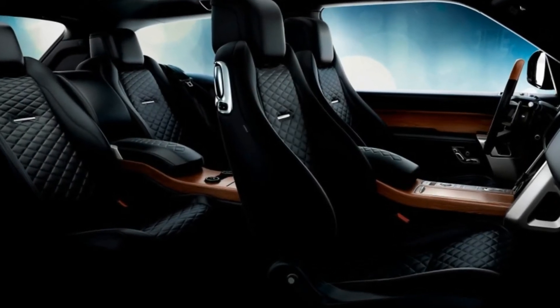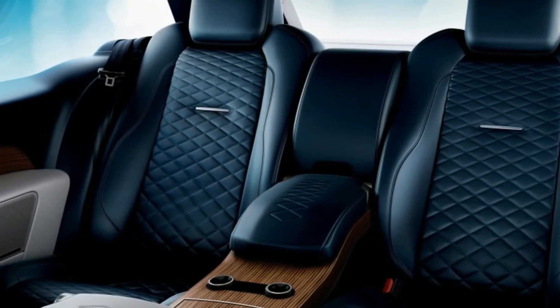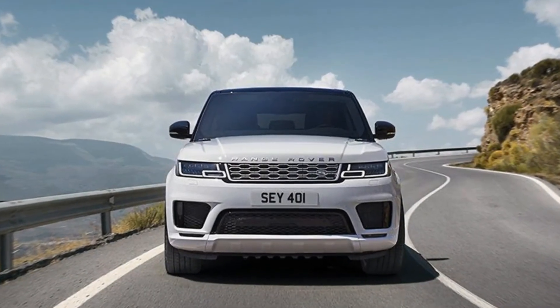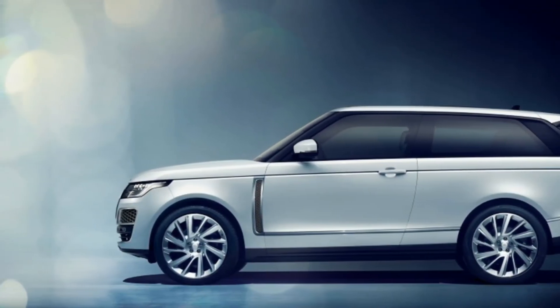Designers performed cosmetic surgery on every body panel save the hood and lower tailgate. The power-closed doors get fitted with frameless windows. The grille and side vents have been reworked in materials like Brunel metallic mesh and noble chrome with satin silver metal surrounds.